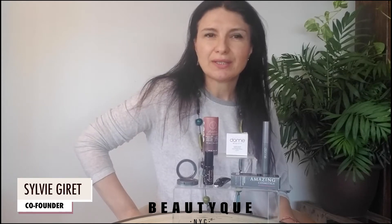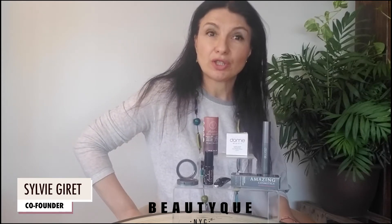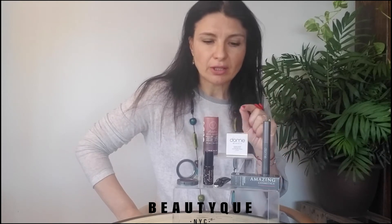Bonjour everyone, this is Sylvie with Beautique. Today our Beautique Picks is managing the face mask, part two. In part one we showed you a couple of nice, safe, and affordable options for makeup for the lips and the face. In part two we're looking at the eyes.